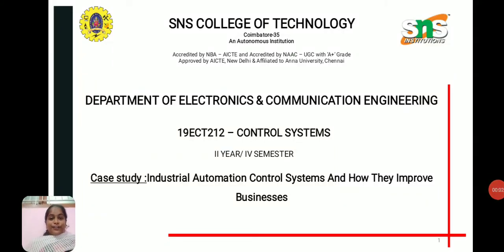Hi everyone, today we are going to discuss a case study on industrial automation control systems and how they improve business. First of all, industrial automation control systems are becoming increasingly crucial to manufacturing in a range of sectors.